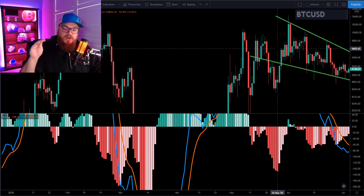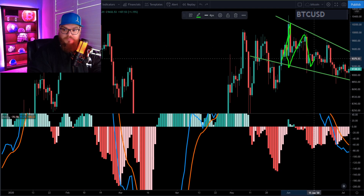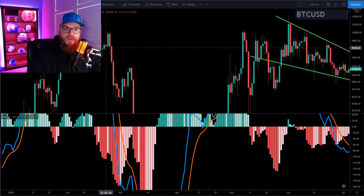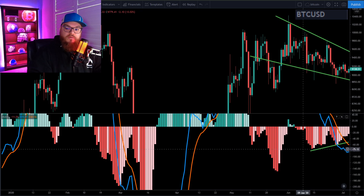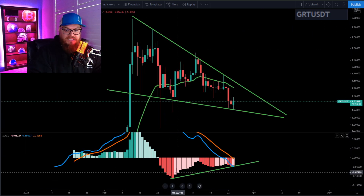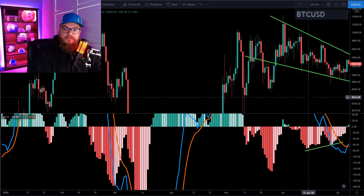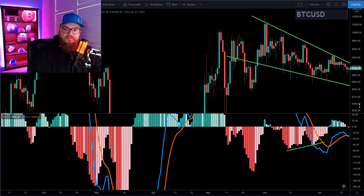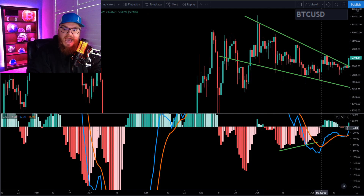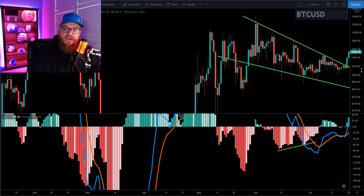That was the point where I started putting as much money as I could into Bitcoin because this was signaling that we were going to be taking off. Bitcoin was in a falling wedge — resistance, support, resistance, support — which looks very much like GRT right now. You can see the very similar momentum moving to the upside with the oscillators. The MACD looks the same, the falling wedge looks the same on Bitcoin.